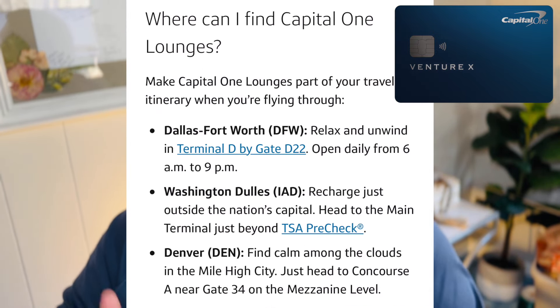The other limitation doesn't really impact this credit card per se, but it is a Capital One limitation — their airport lounges. As of this recording, Capital One has three beautiful lounges. However, it is very limited when compared to other banks like American Express, which has the Centurion Lounge and a program built out way better. We shall see how many new Capital One lounges will be added in upcoming years, but as of now it is very limited.